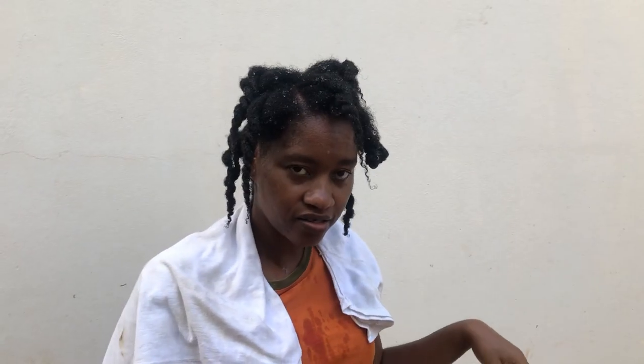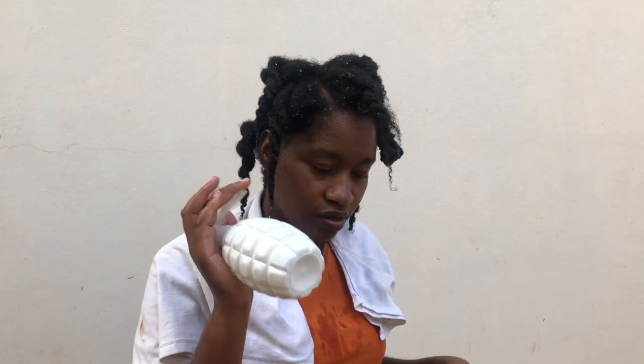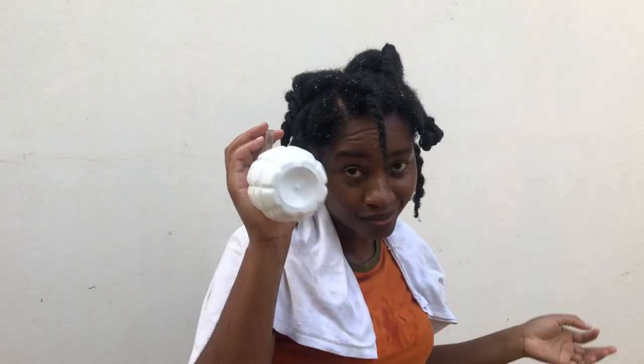It's about five o'clock now. I've rinsed out the mask from my hair, so I'm going to shampoo now with the Dr. Bronner's soap.